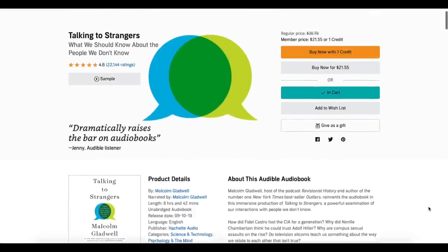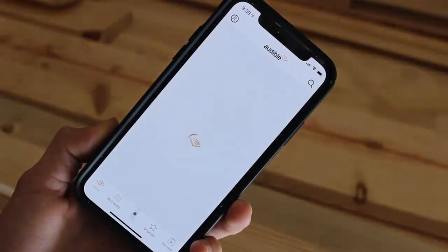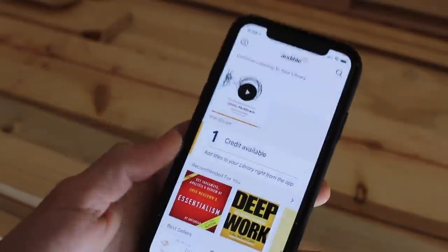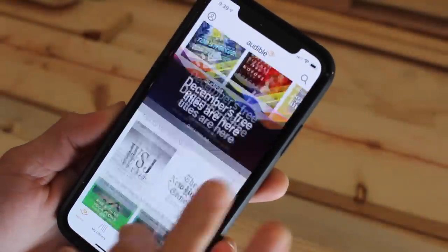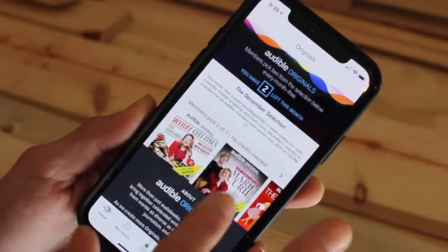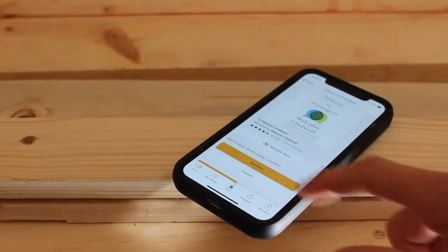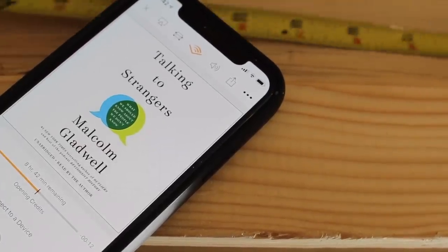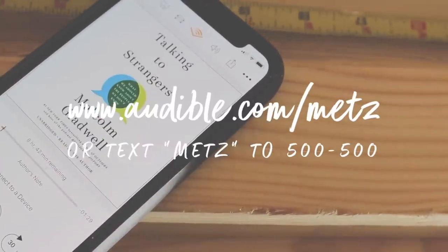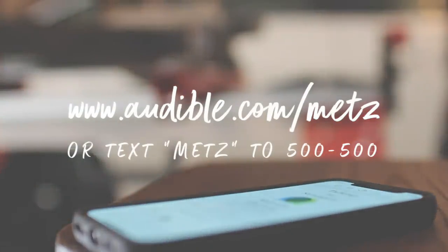My boyfriend always throws out suggestions of audiobooks he's listening to and loves. I decided to take him up on one — Talking to Strangers by Malcolm Gladwell — and it kept my interest the entire time. It was definitely new material to me, but it was like an audiobook married with a podcast. I definitely recommend it. For a limited time, you can get three months of Audible for just $6.95 a month — more than half off regular price. Visit audible.com/METZ or text METZ to 500-500.